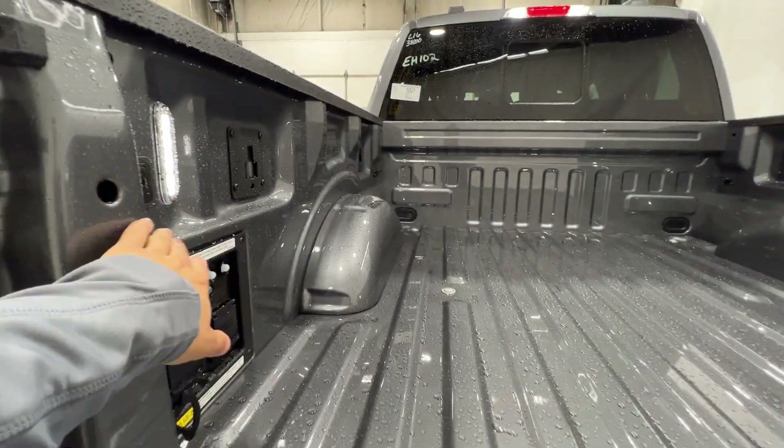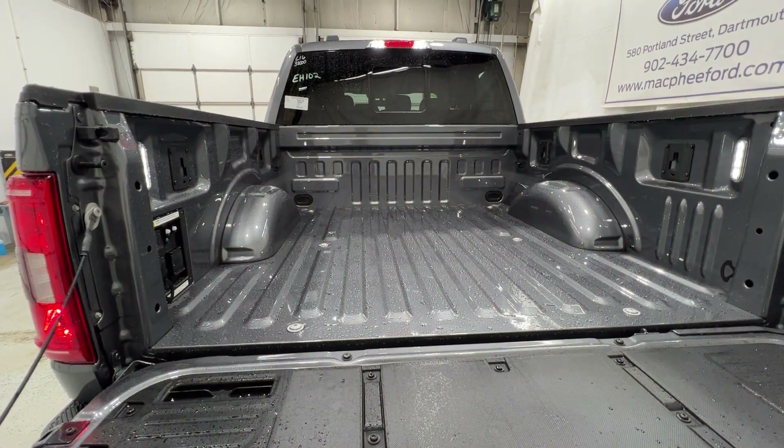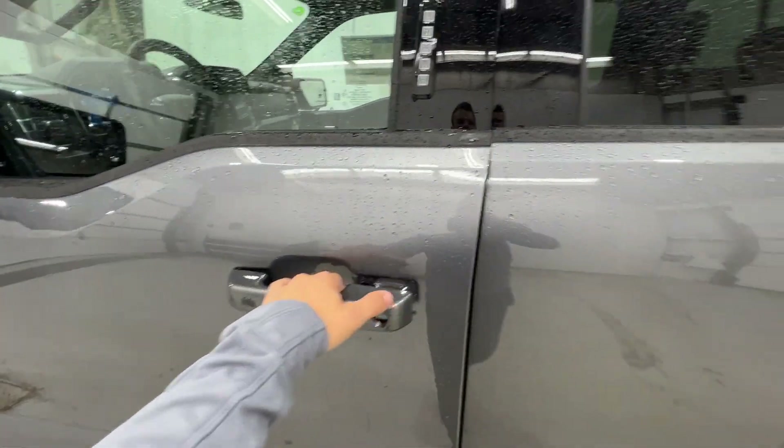On top of that, we also have LED box lighting and lots of different tie-down points. And then we'll take a look into the interior.